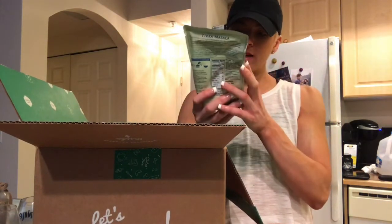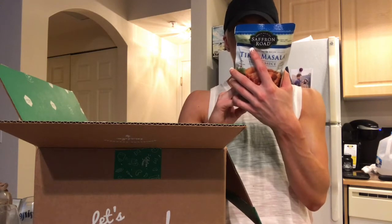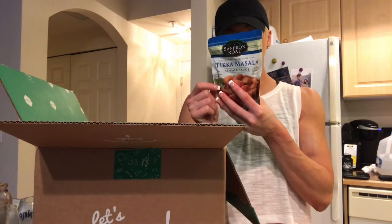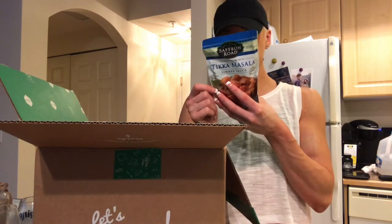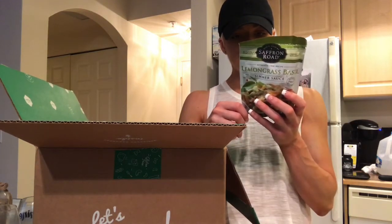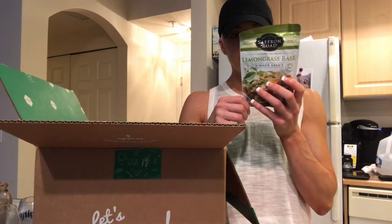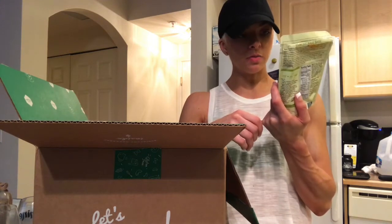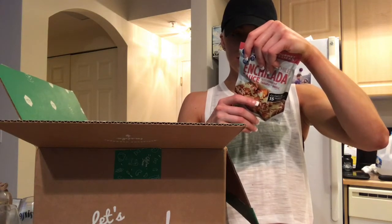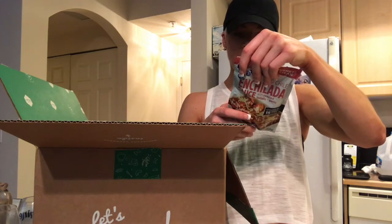I got a marsala simmer sauce too, though I got refunded for it because I realized it has yogurt in it. It's 0.5 fat, three carbs, and one protein — fully vegetarian and gluten-free. The enchilada sauce is gluten-free, no MSG, vegetarian, non-GMO, and made with coconut milk so it's dairy-free. The lemongrass sauce has no gluten, no dairy, and no egg.